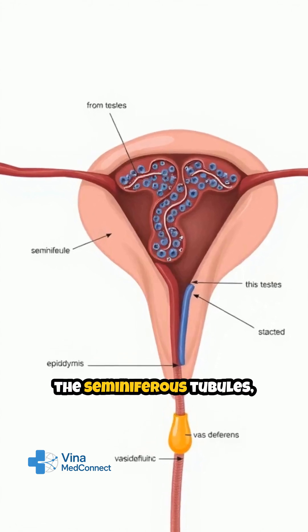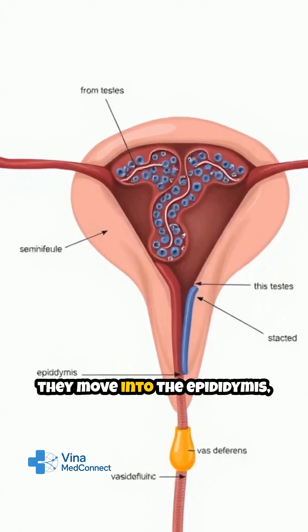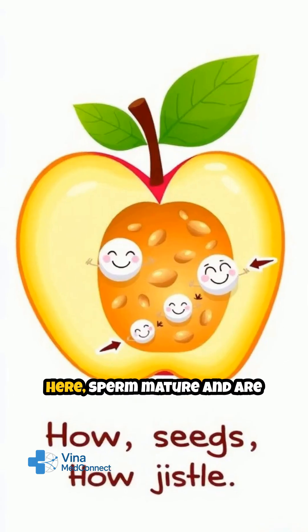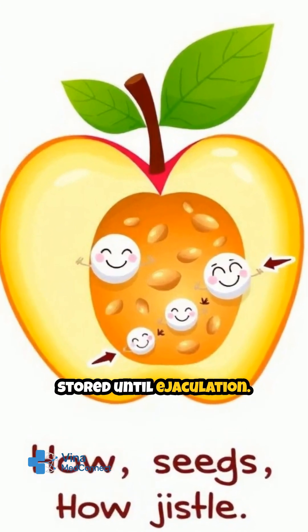Once sperm are produced in the seminiferous tubules, they move into the epididymis, a long, coiled tube attached to the back of each testis. Here, sperm mature and are stored until ejaculation.